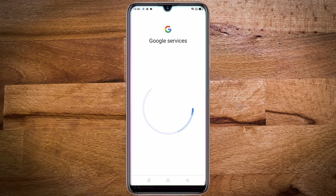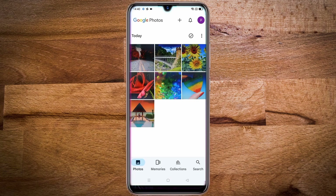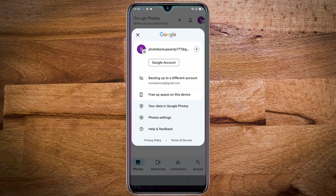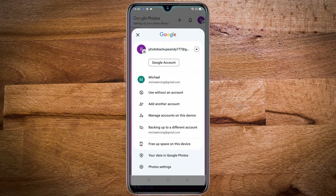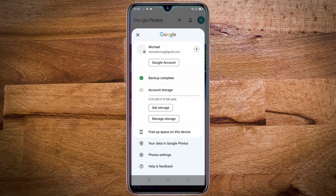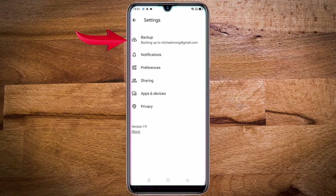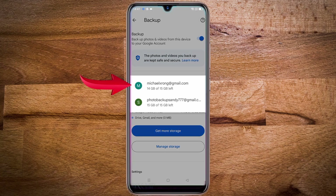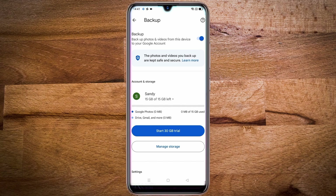Then scroll down and tap on yes I am in, then tap on I agree. You will be signed into Google Photos with your second created account. Then tap on the profile, click on the arrow, and select the main account. Now tap on the profile, then tap on photo settings, then click on backup, and under account and storage, tap on the profile of the main account. You will see the main account and the second account — select the second account, and the backup account will now be your second account.